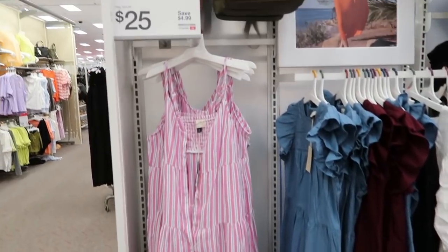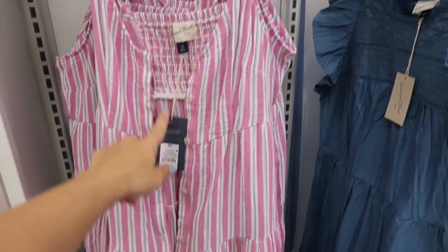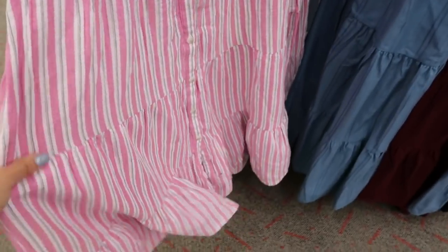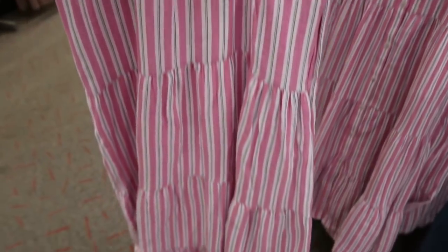These dresses are on sale for $25, normally $29.99 — they're buttoned all the way down with really nice flowy fabric, adjustable straps, and smocking on the back. Just a really comfortable throw-on dress.